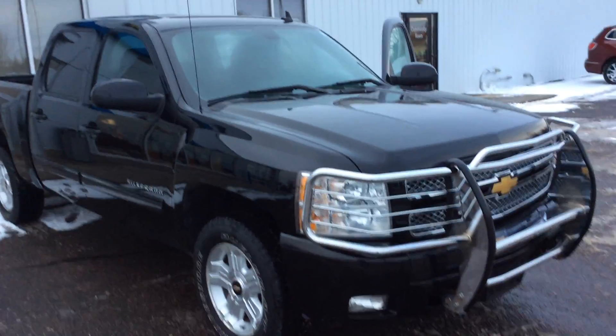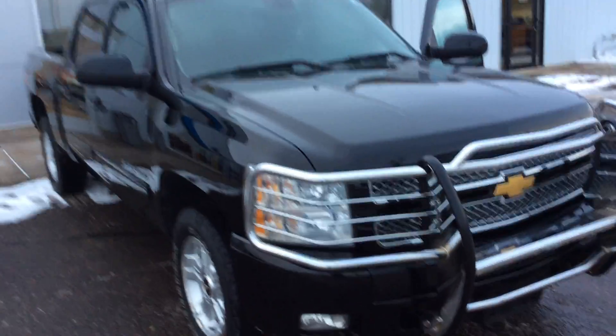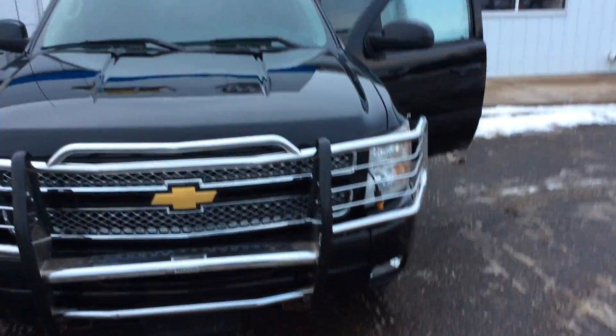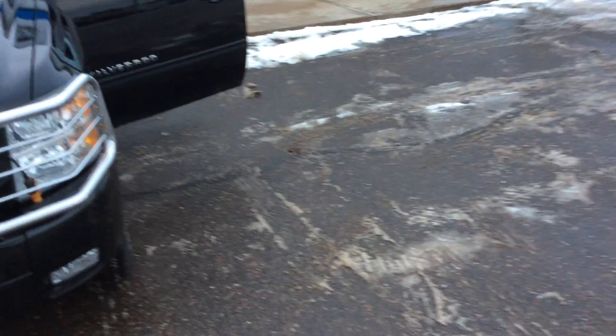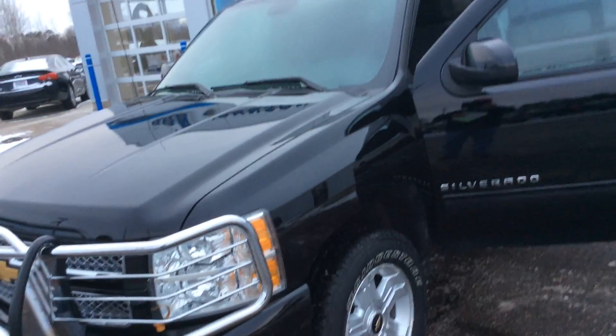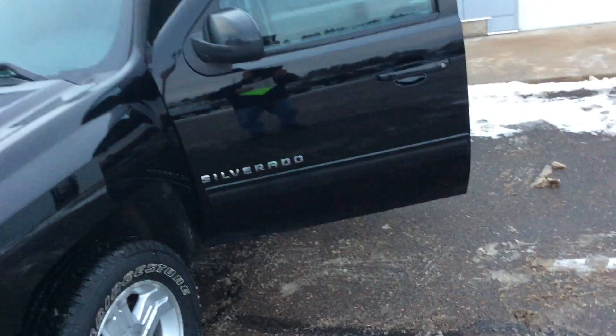In front of you you see a 2012 Z71 Chevy Silverado half ton crew cab. This was a local trade that we took in here at the dealership. This is a 5.3 V8. Stock number is H17076A. On this truck here there's about 127,438 miles as we took it in.